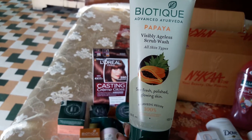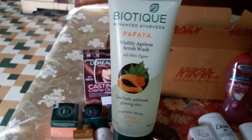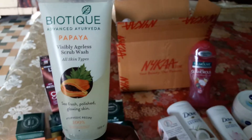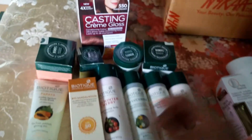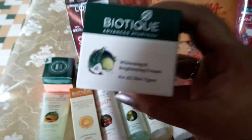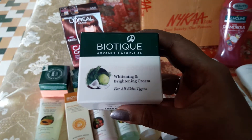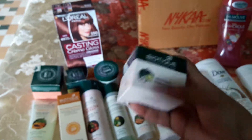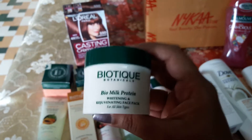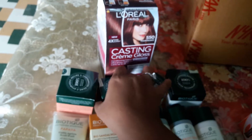This is a face wash that works like a face scrub — it has very tiny granules and papaya extract which helps rejuvenate your skin. All Biotique products are very good. Next is a whitening cream I use both day and night — it gives you a nice glow on your face. And this is a whitening mask I use before applying that cream.